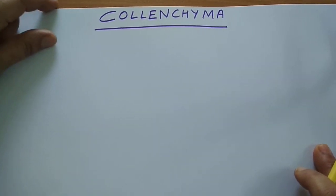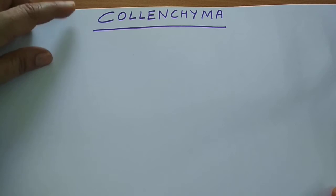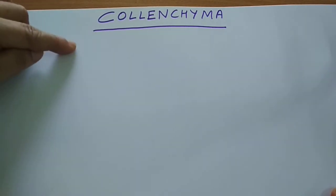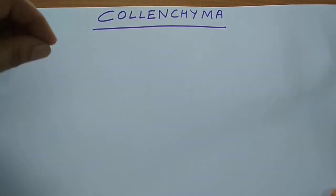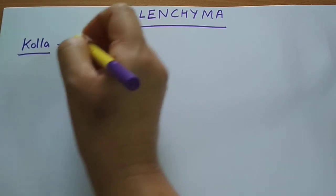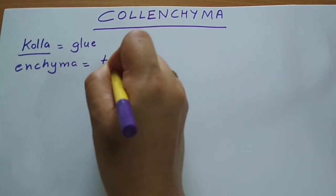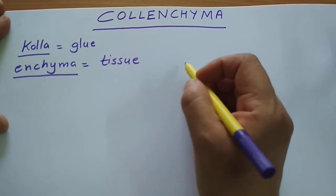Today we are going to discuss colenchyma. Colenchyma are simple permanent tissue — simple means they are made up of only one type of cells. The word colenchyma is made up of two words: 'cola' means glue and 'enchyma' means tissue. So colenchyma are tissues which have a glue-like material between their cells.